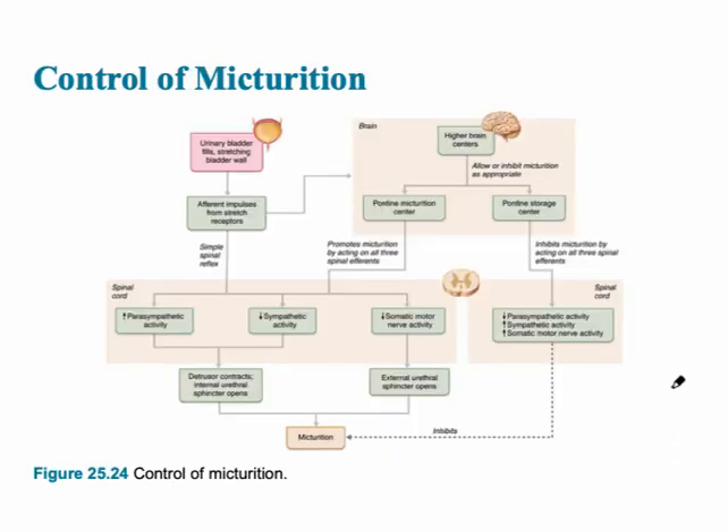The control of micturition is shown on this slide. When the detrusor contracts, this leads to the opening of the internal urethral sphincter. When the external urethral sphincter opens, this is due to somatic motor nerve activity — conscious nerve activity. The controls occur via the brain stem, and there is also control from higher brain centers, specifically the cerebral cortex, deciding whether or not to urinate at that moment.